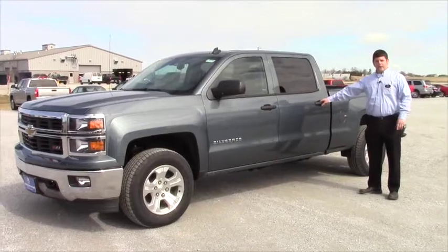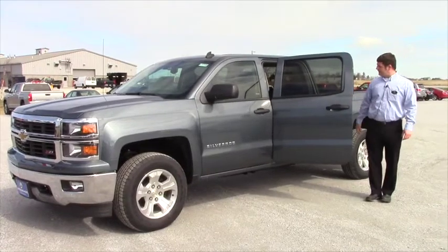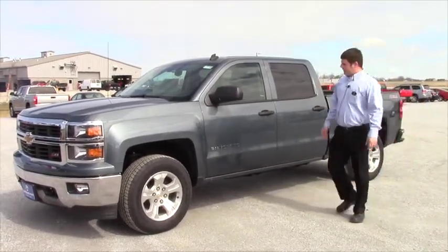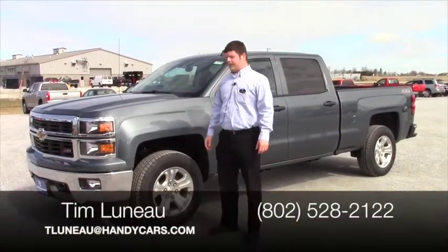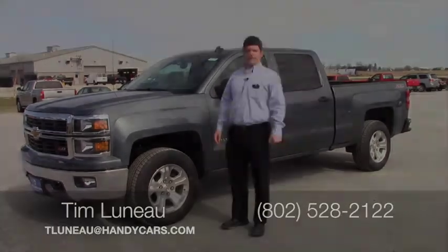Alright Steve, this is the full crew size. You get the full back seat as opposed to the double cab, so I believe this truck is everything you want. Remember, just give me a call at 802-528-2122 or email me at tluno at handycars.com. Thanks.